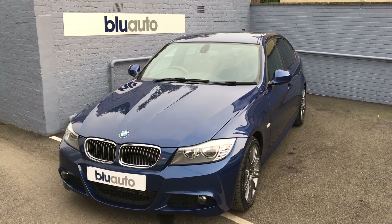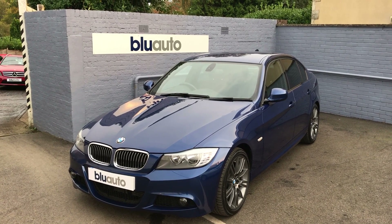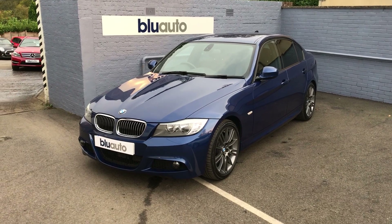This beautiful BMW 3 Series has arrived to us having covered just under 40,000 miles, having two previous owners — one of them being BMW — and with a full service history.